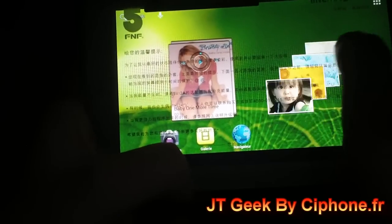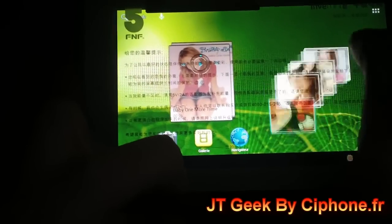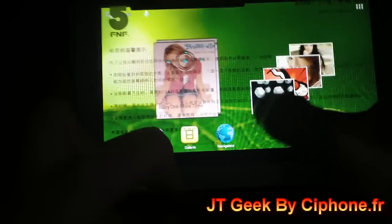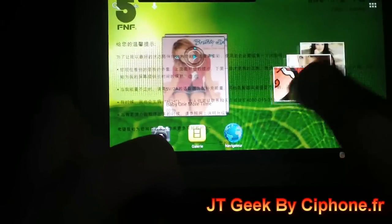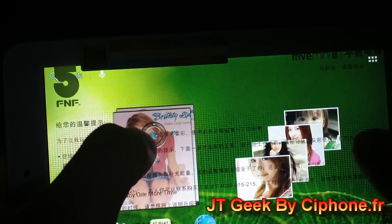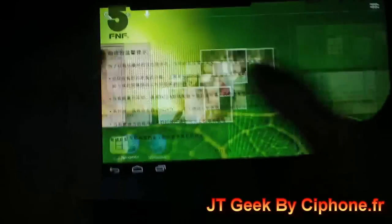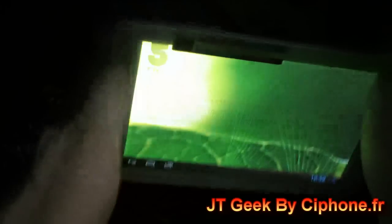Here you have a special feature for reading pictures. And here you have a special media player. So this is why this PC Tab is very, very special — very good quality, good design.